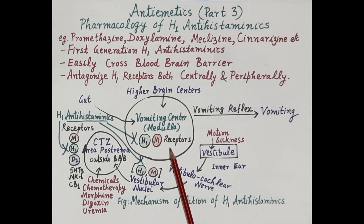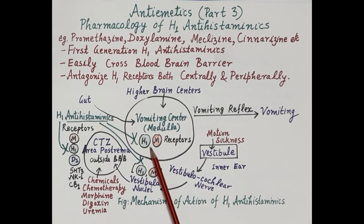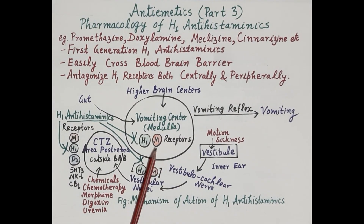The vomiting center is located in the medulla oblongata, and stimulation of this vomiting center results in vomiting. The receptors located on the vomiting center are H1 histaminic receptors and muscarinic receptors. Closely associated with the vomiting center is the chemoreceptor trigger zone, in short CTZ, also called the area postrema.